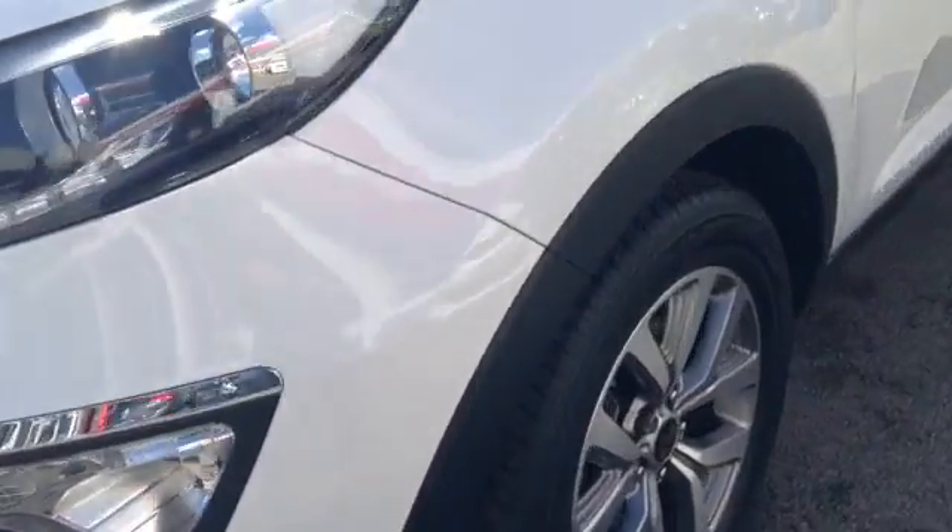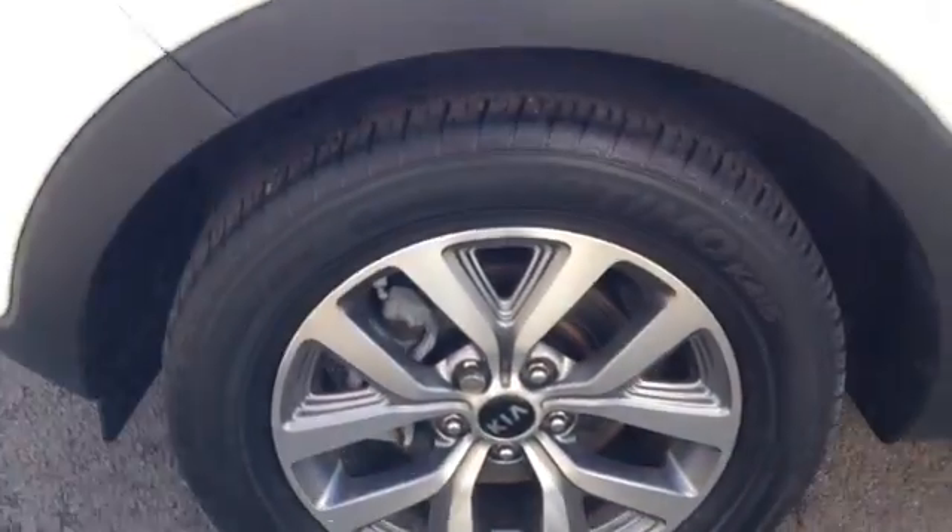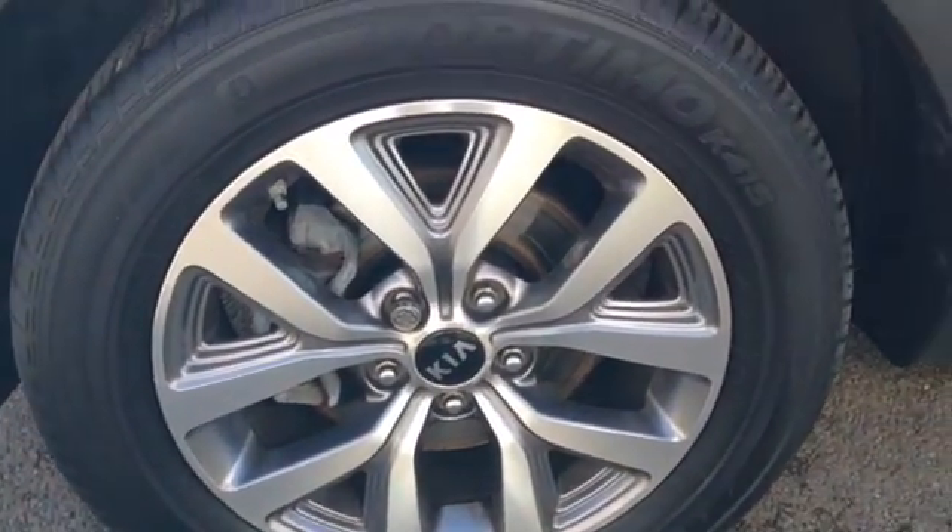Moving further around this lovely vehicle, here you can see it comes with very nice 17-inch alloy wheels. It also has nice integrated lights in the wing mirrors, chrome door handles, and very nice roof bars.